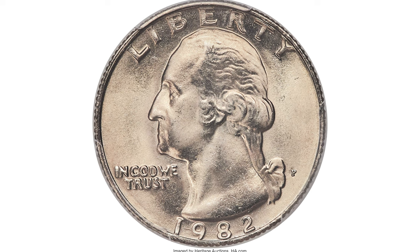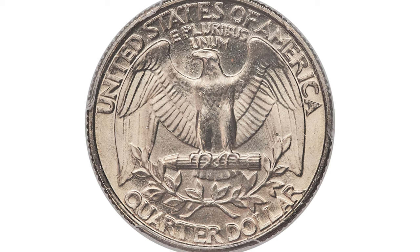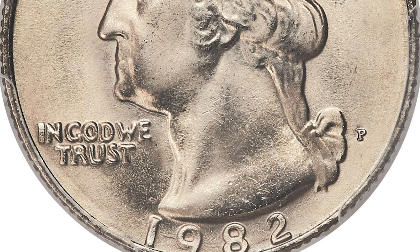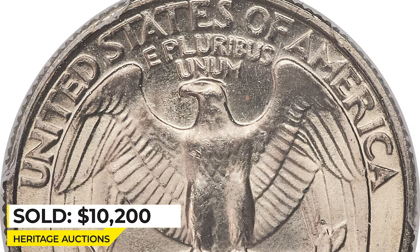Here is a 1982-P Washington quarter at Mint State 68. Only two coins had been certified by PCGS in this condition — they are extremely rare. Radiant pearl gray surfaces are fully struck and effectively flawless, with occasional powder blue and tan accents. This superb gem ended up selling for $10,200 in 2019 at Heritage Auctions.